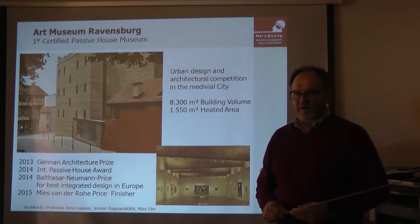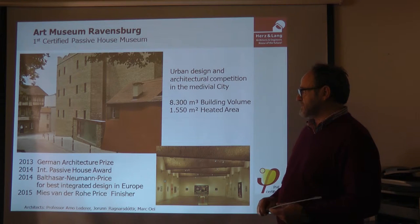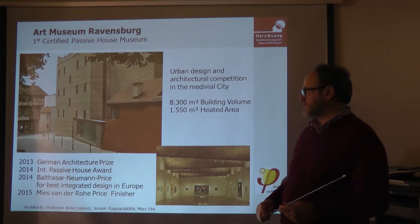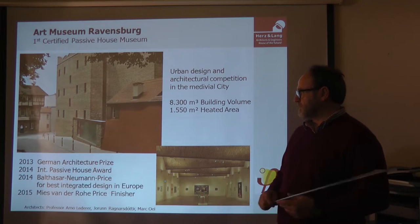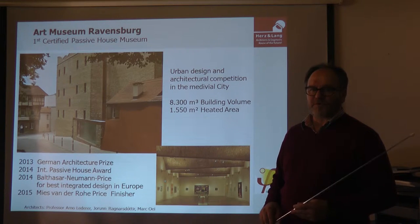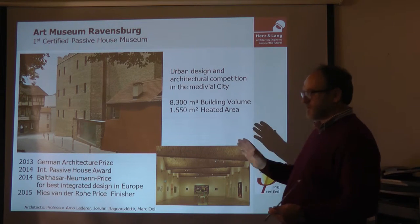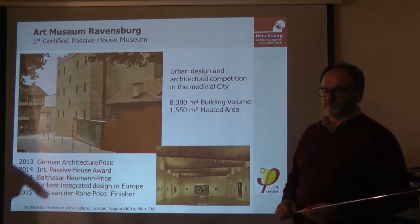This museum won a lot of prizes: the German Prize for Architecture, where energy efficiency was also one criterion. It won the International Passive House Award for non-residential buildings, the prize for the best integrated design in Europe, and this year it was one of the five finalists of the Mies van der Rohe European Architectural Prize. It won many prizes for the combination of architecture and energy efficiency.